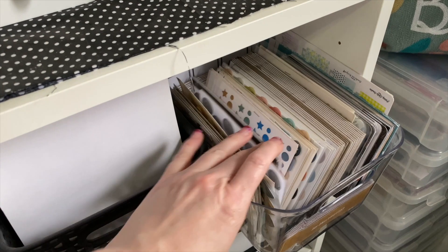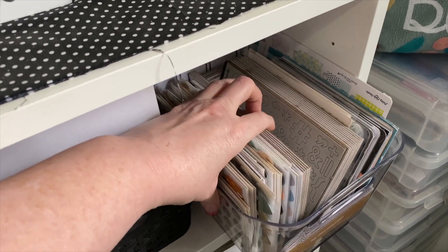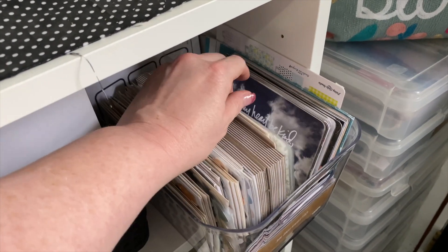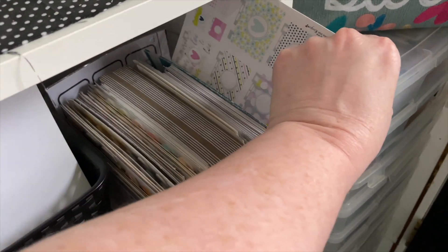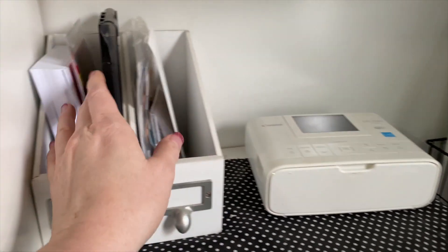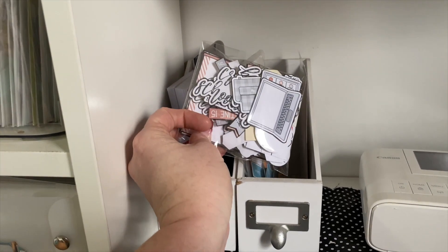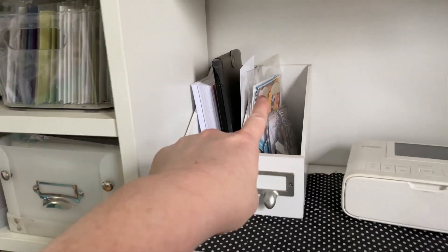In this container I have puffy stickers and chipboard - all different varieties, mostly from Ali Edwards kits. I just dig through this when looking for something particular. There are some transparency pieces and promotional cards that come in the kits. On top here I have my Canon Selfie printer, printer paper, and all the Selfie printer supplies. I also have the Up and Down Kit from Ali Edwards - all the pieces - and another digital kit I purchased and cut up and store right here.